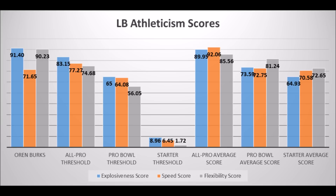In many ways he has Pro Bowl athleticism traits but just doesn't have Pro Bowl production. I think Oren Burks has a good chance to become a long-term starter, but it's less likely that he becomes an elite linebacker because of some of his production issues.